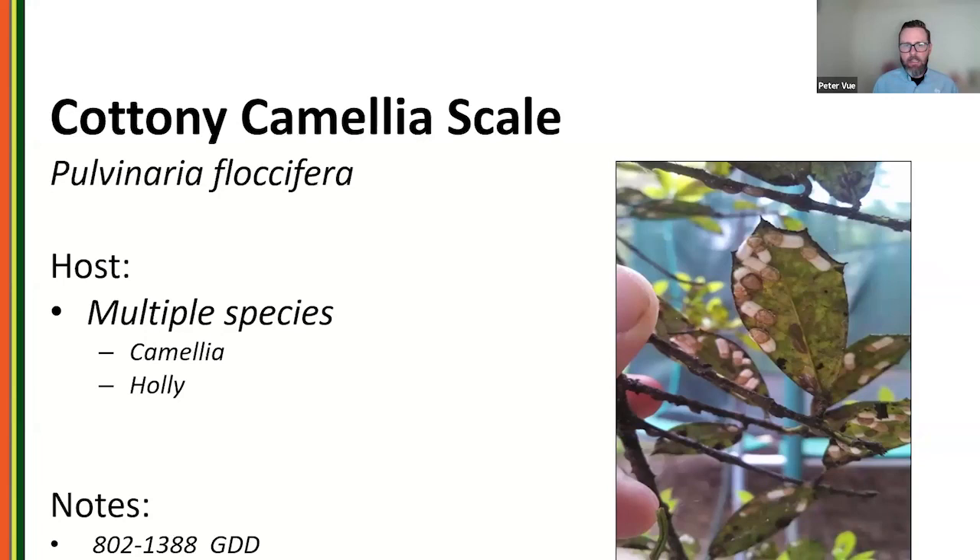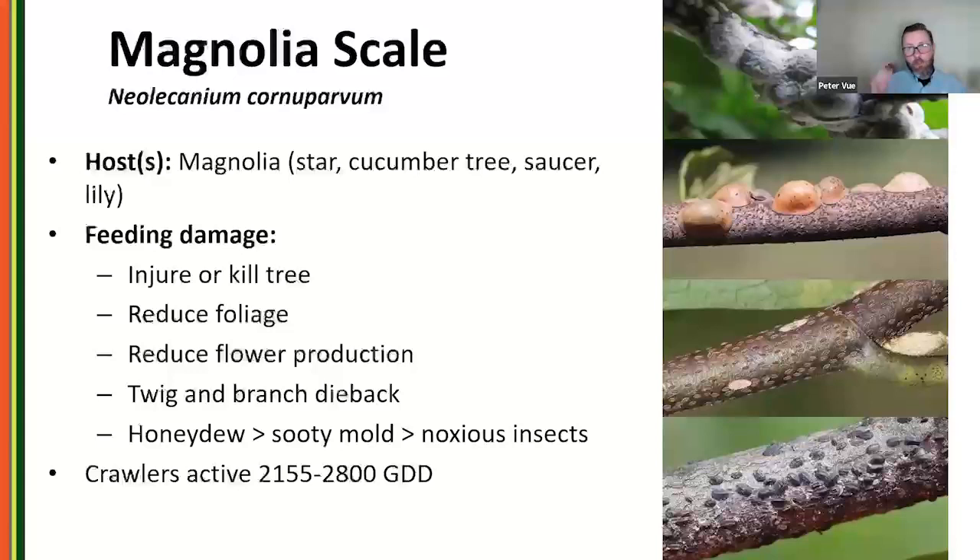Cottony camellia scale is another closely related species we see in the mid-Atlantic and southeast. We find it on camellias and also on broader-leaf hollies like Burford and Foster hollies, with crawlers emerging between 800 and 1,300 growing degree days.